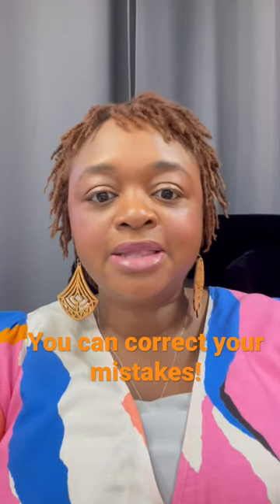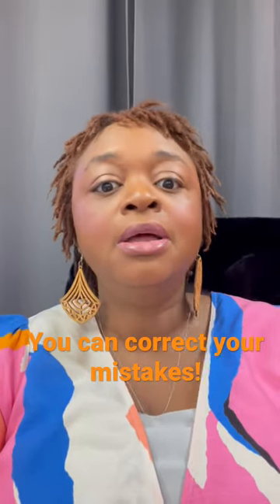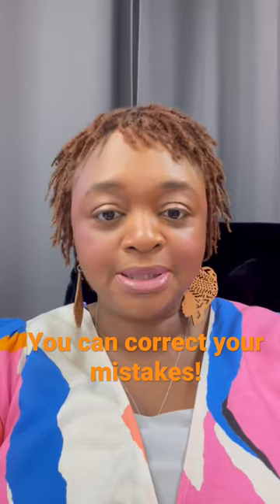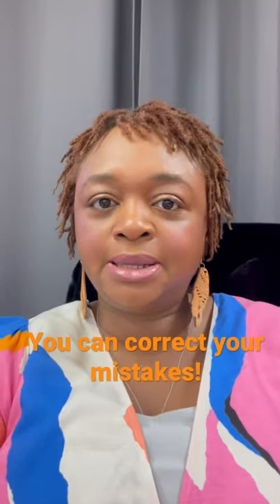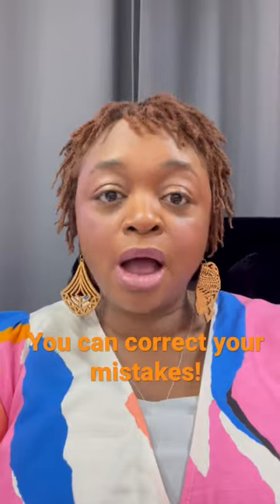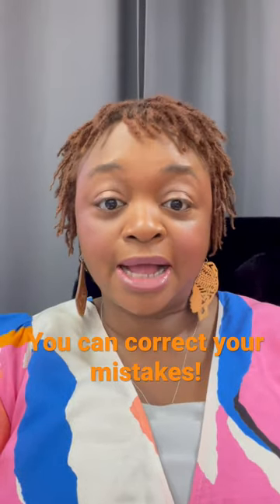Most people think that if you remember that you forgot to do something or you made a mistake during that first skill, that you fix it during that first skill. That's incorrect. You can finish that first skill, move on to the second skill, and remember that you forgot to fix the pillow — I'm just giving you an example. After you're done with the second skill, you can say to the RN observer, 'I forgot to fix the pillow in the first skill,' and go in, verbalize, and demonstrate that actual skill.